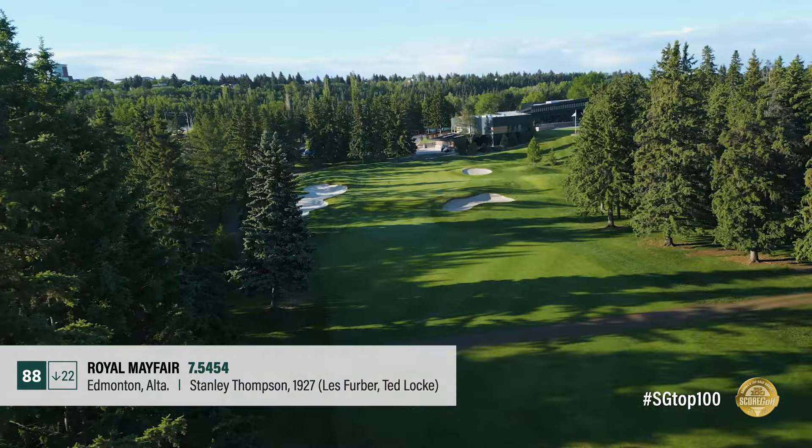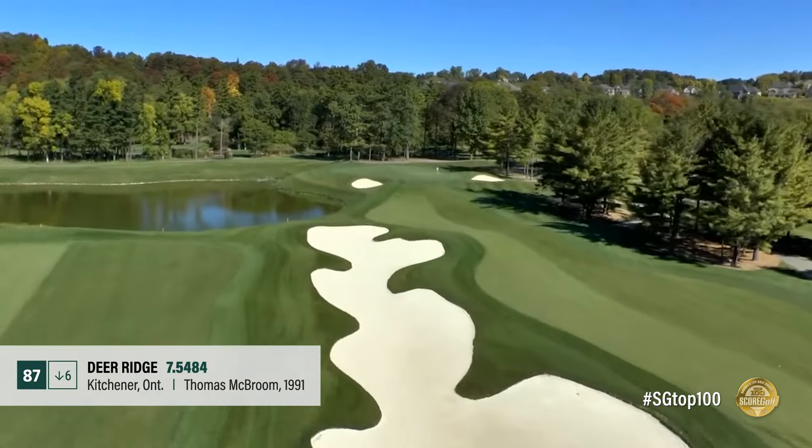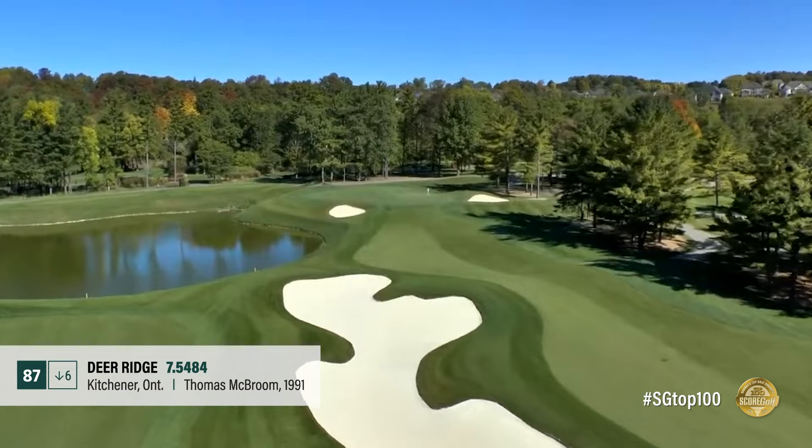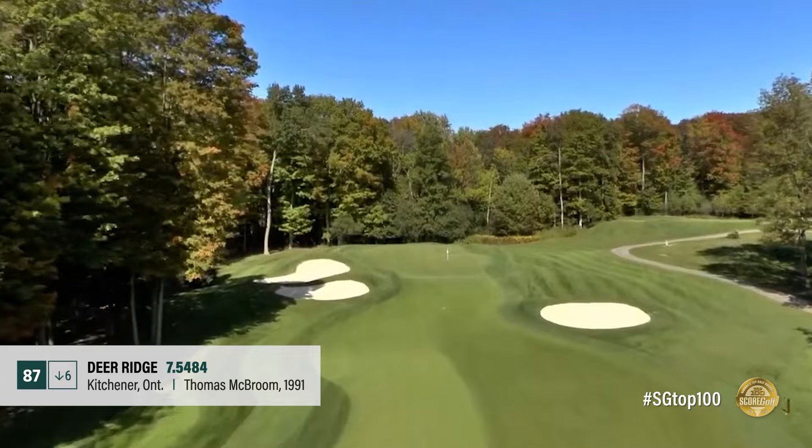A Stanley Thompson design tweaked by different architects over the years, Royal Mayfair sits high above the North Saskatchewan River and features holes meandering through tall evergreens. Restoring the course back to Thompson's vision would elevate Royal Mayfair further.